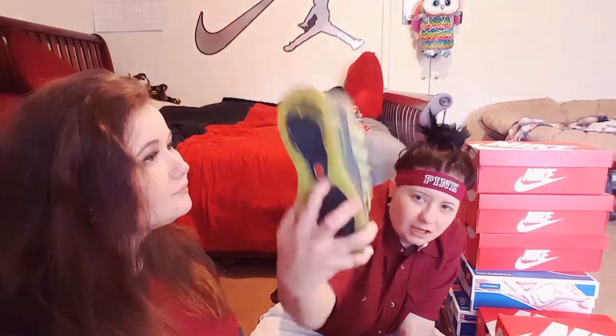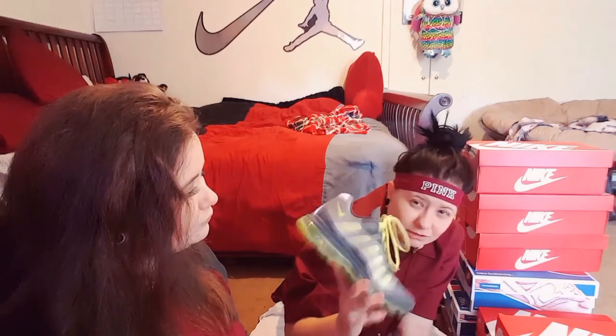These are my Air Max 95s — I've had these forever. They have a chip in them so you can check your tracking on your smartphone — like how many miles you walk and your steps. These are actually a size four but I can still fit them, which is really weird.